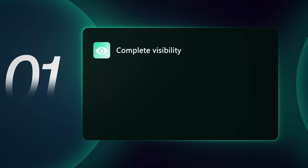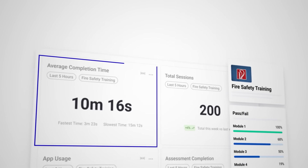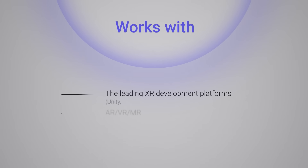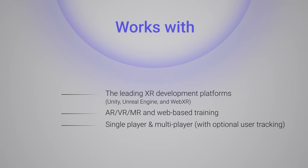Complete visibility: track real-time performance in any VR app — session duration, completion rates, performance scores, and struggle points. Works with third-party apps, custom builds, and 360 videos.